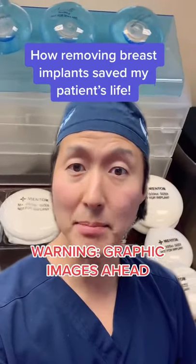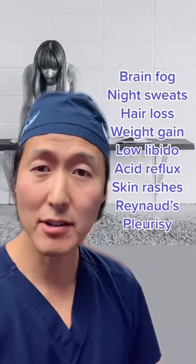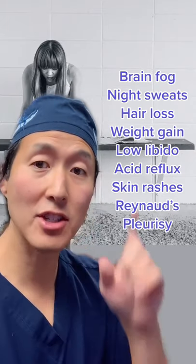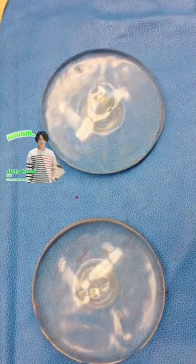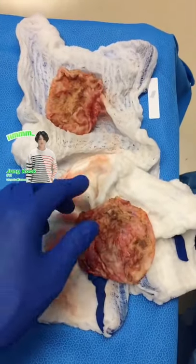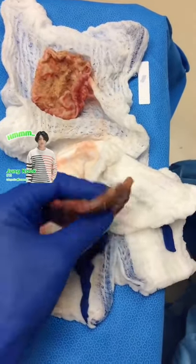This is how removing a patient's breast implants saved her life. Several years after undergoing breast augmentation, my patient had all of these symptoms. Four months ago, I took out her breast implants and I took out the capsules, which is the scar tissue surrounding the implants.